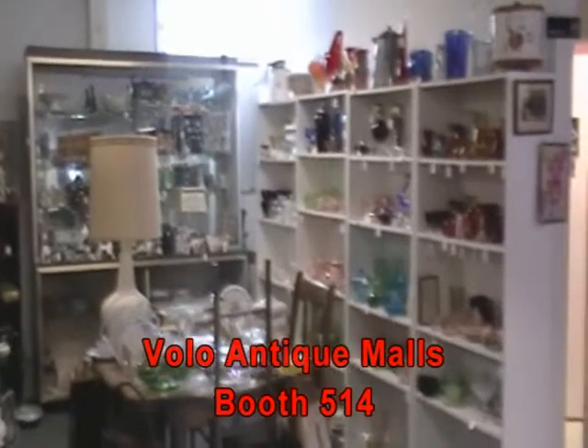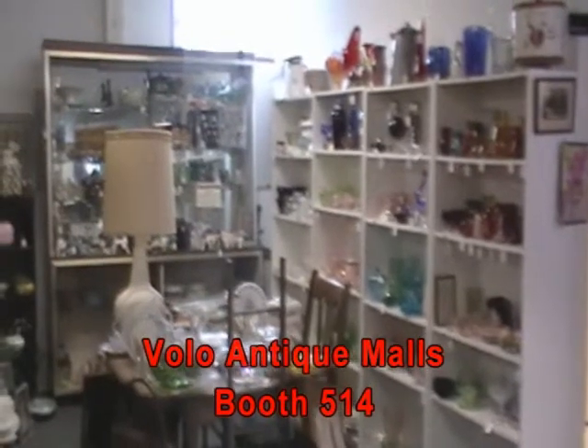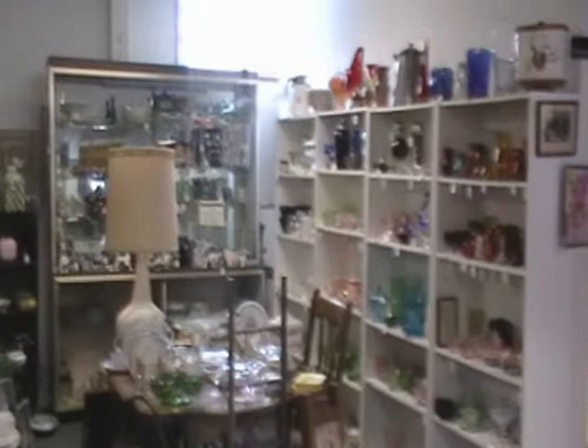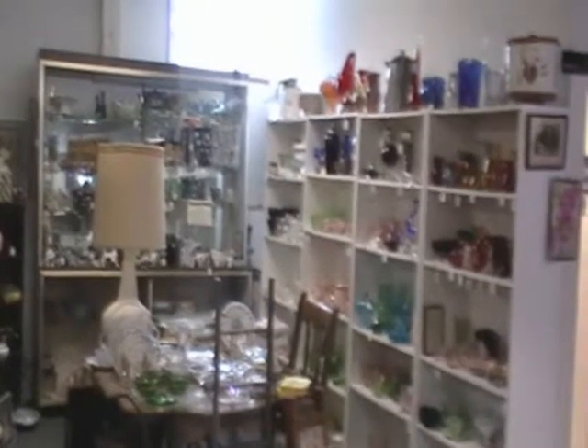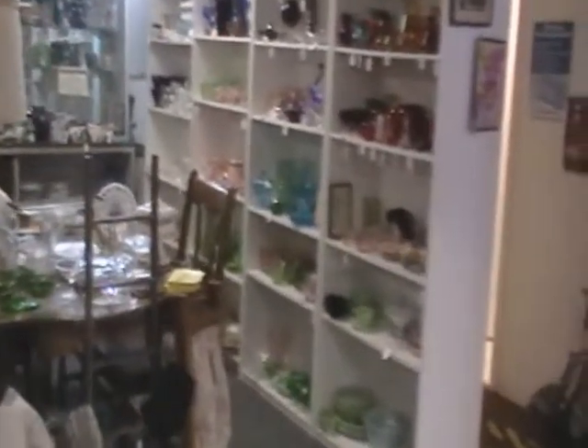Hello and welcome to the Volo Antique Mall's virtual tour of Booth 514, located in Antique Mall 2. This is our dealer known as Depression Classics. They feature quality Depression-era glassware, Fiesta, Wallace Nutting prints, and much more.